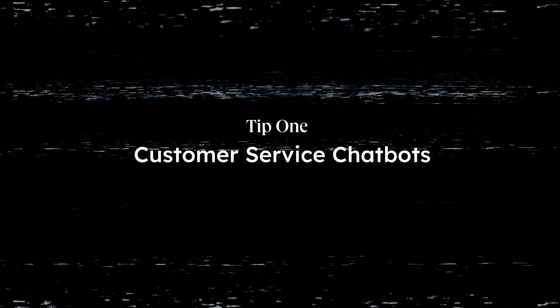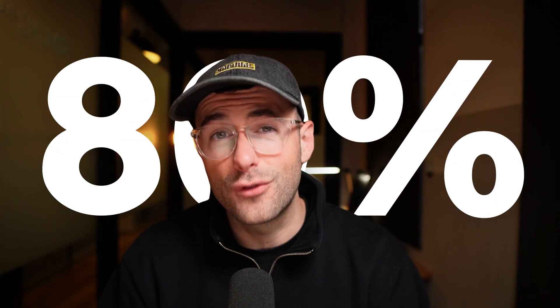Let's kick it off with something you've probably encountered as a customer — customer service chatbots. Aren't those the things that frustrate the hell out of customers? Well, not if you're doing it right. A well-implemented chatbot can save up to 80% of routine customer inquiries, freeing up staff for more complex issues. Here's how to set one up.